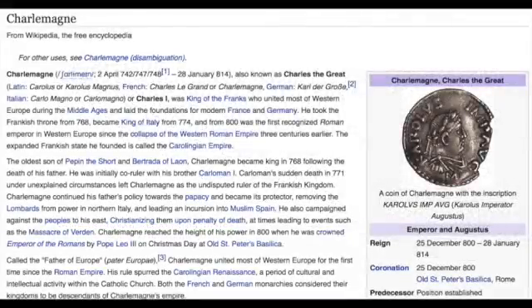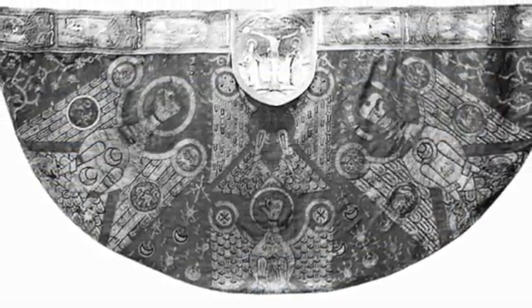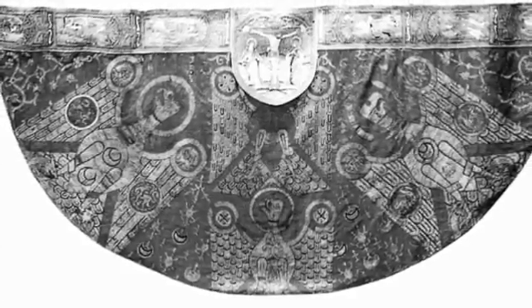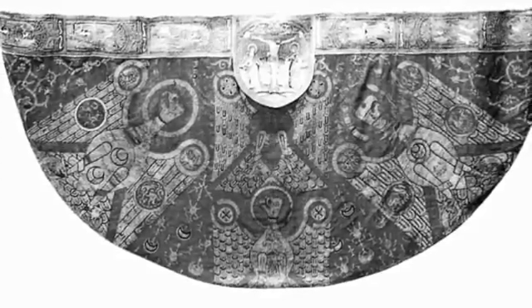Charles the Great — the great Christian king — is assured by Wikipedia to have campaigned against people to his east, Christianizing them upon penalty of death, at times leading to events such as the Massacre of Verdun. His ceremonial mantle is now kept in the Aachen Cathedral treasury. This fanatic Christian wore the signs of Islam all over his mantle and had the main Islamic sign right on his chest. People were not those religious fanatics that we are led to believe they were. We have been misled to believe that they were fanatics with the purpose that we become fanatics and start killing innocent people for no reason whatsoever.